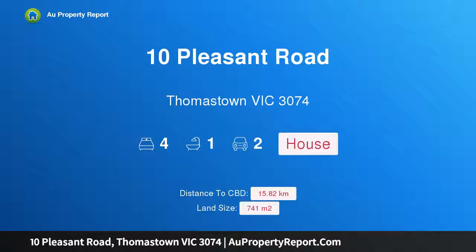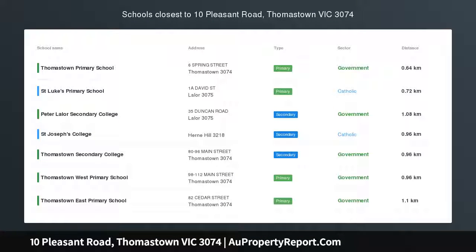Hi, I am glad to introduce Property 10 Pleasant Road, Thomastown, Victoria 3074. Endless Opportunities.